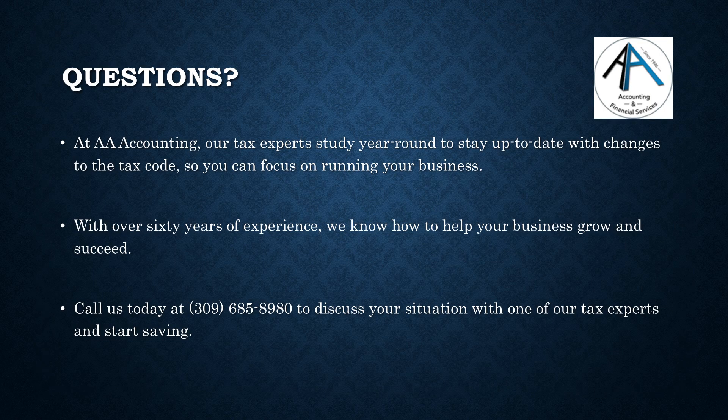At AA Accounting, our tax experts study year-round to stay up to date with changes to the tax code, so you can focus on running your business. With over 60 years of experience, we know how to help your business grow and succeed. Call us today to discuss your situation with one of our tax experts and start saving.